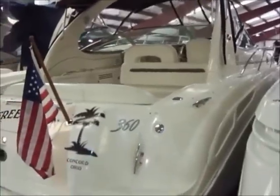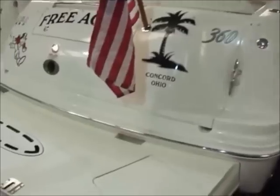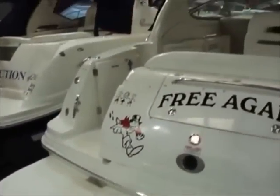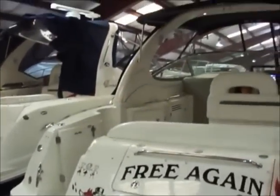She'll cruise at 22 knots and wide open throttle is 30 knots. You have twin 30 amp shore power cords.